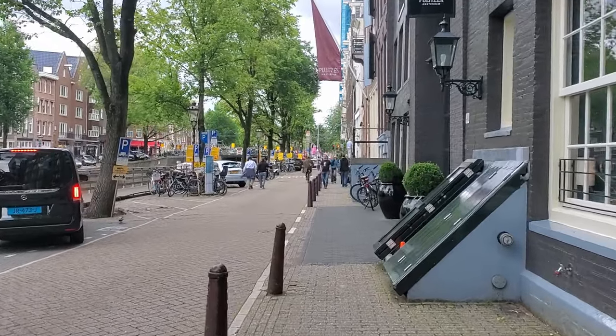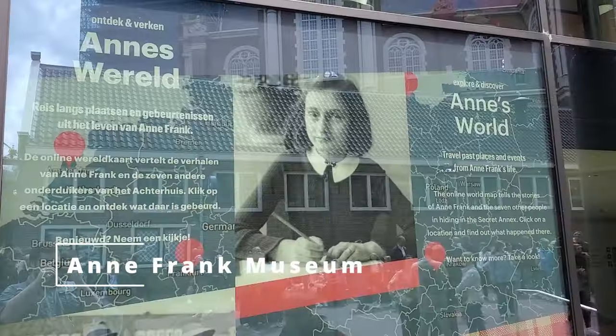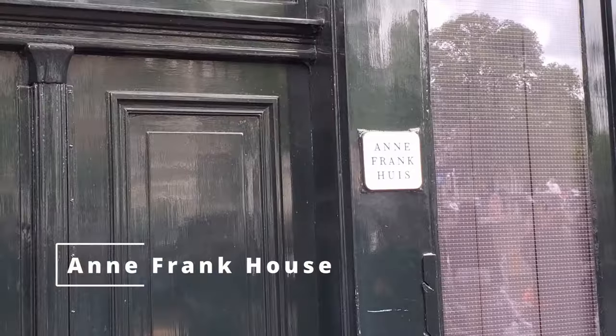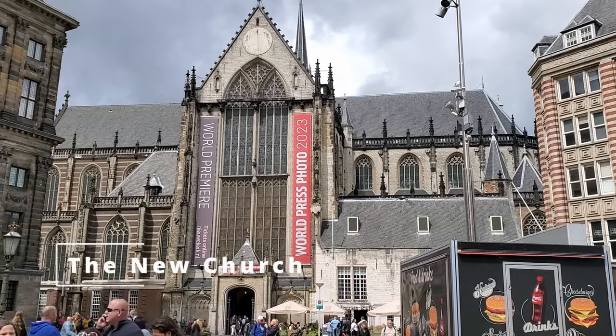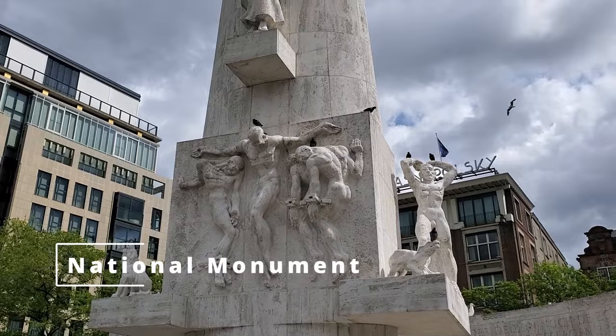After mixing the Heinekens with pancakes, we figured we should walk all those calories off. We headed down one of the many canals of the city, passing by several landmarks on the way, including the Anne Frank Museum, the New Church, the Dam Square Palace, the National Monument, and much more.